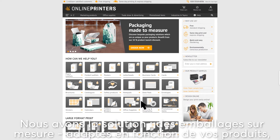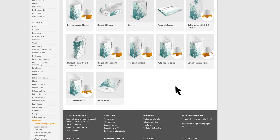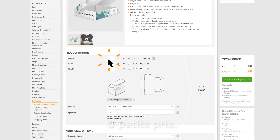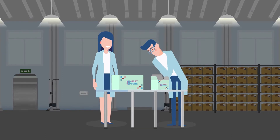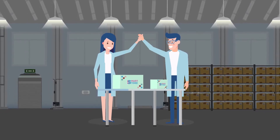We have the answer: custom packaging solutions, whether for products, gifts, or your marketing and sales promotions. We carry many different types of packaging in custom sizes and at reasonable prices. Instead of standard boxes, we provide bespoke packaging products in custom sizes for your products that make all the difference.